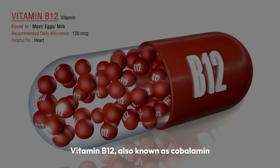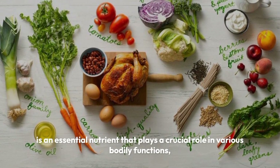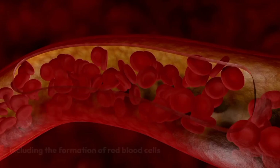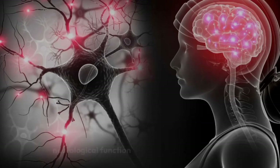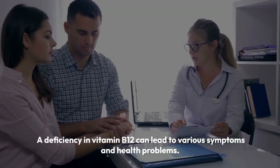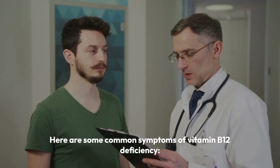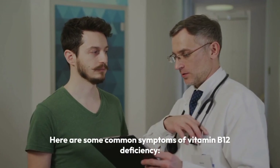Vitamin B12, also known as cobalamin, is an essential nutrient that plays a crucial role in various bodily functions, including the formation of red blood cells, neurological function, and DNA synthesis. A deficiency in vitamin B12 can lead to various symptoms and health problems. Here are some common symptoms of vitamin B12 deficiency.